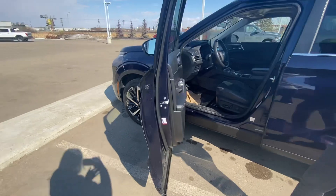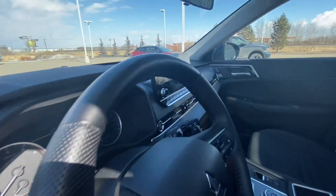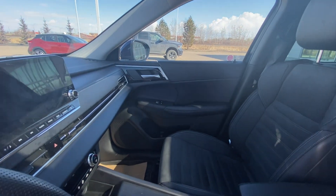We'll take a peek on the inside. Lots of great features in here. You do get your regular Bluetooth, backup camera, and you do have powered seats as well.